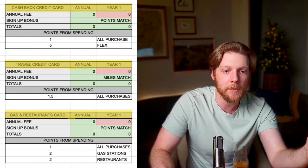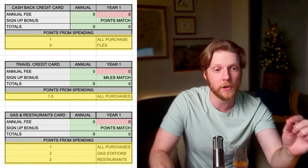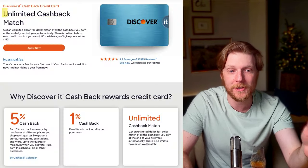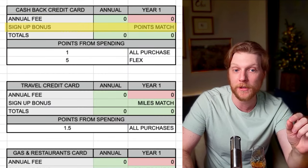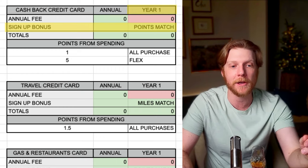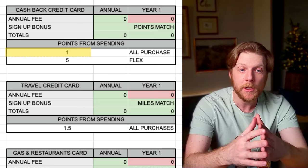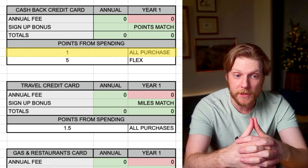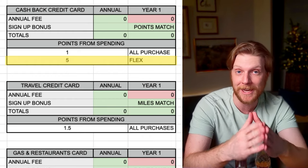This first section is where I compile all the different credit cards, their annual bonuses, and how many points you get per dollar spent. The first credit card is the Discover cashback credit card. It has zero annual fee, and the signup bonus for year one only is a points match — however many points you spend in that first year, they're going to match all of them. You get one point for all purchases, and then five points per dollar spent if you're spending in one of the flex categories.